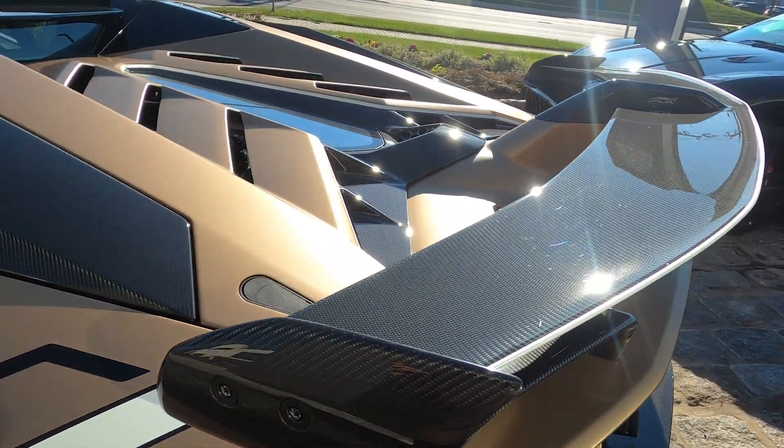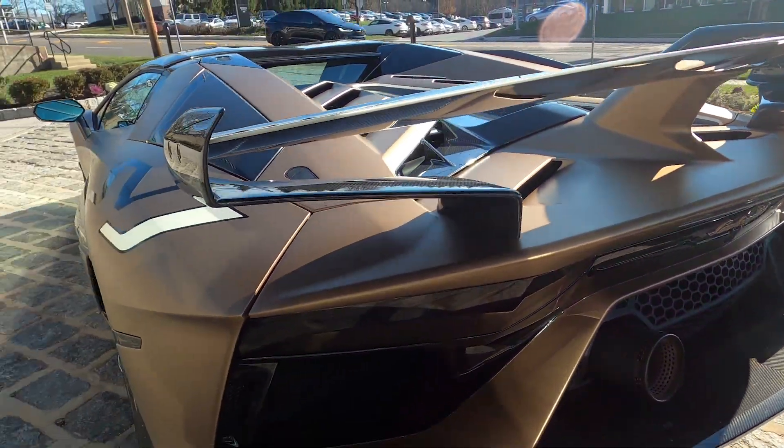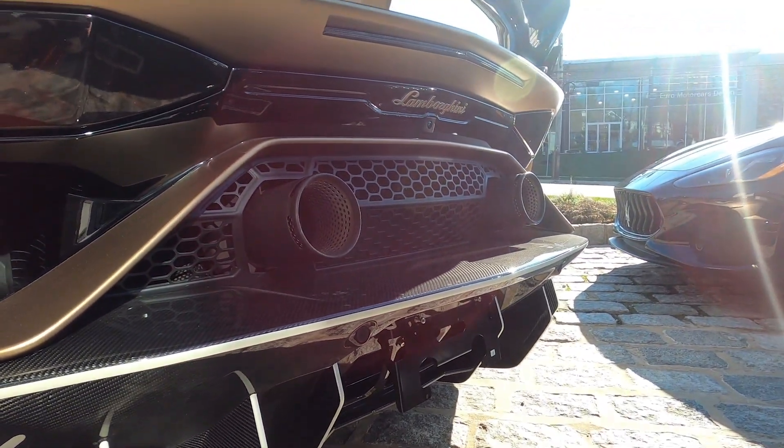The spoiler, rear diffuser, and bumper are finished in shiny carbon.